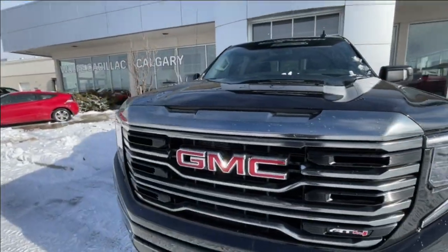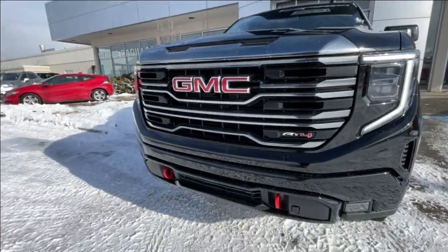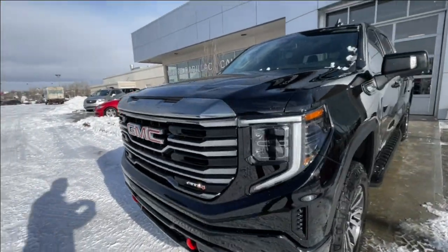At the front, there is a GMC badge in the center of the grille, an AT4 badge in the grille as well, red recovery hooks, and LED daytime running lights and headlights.